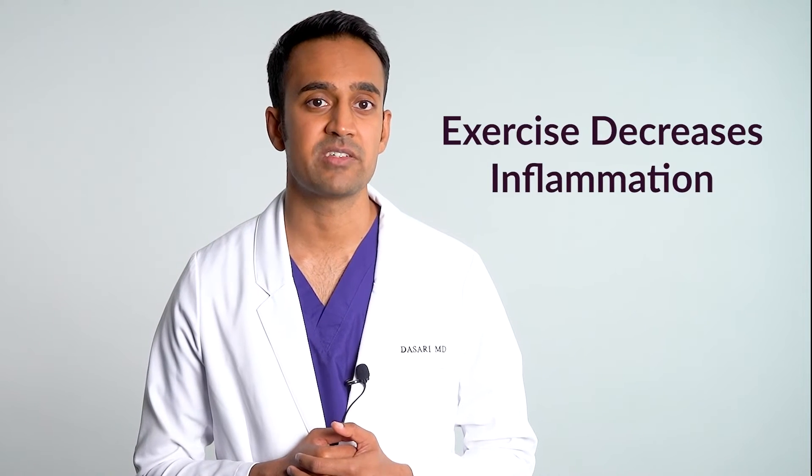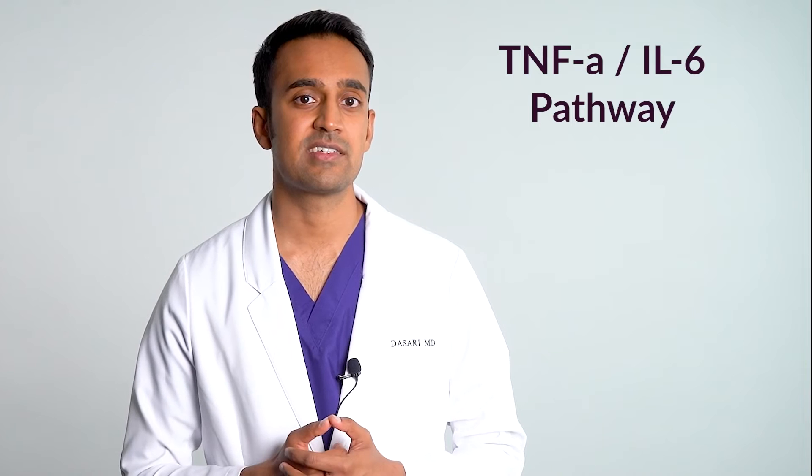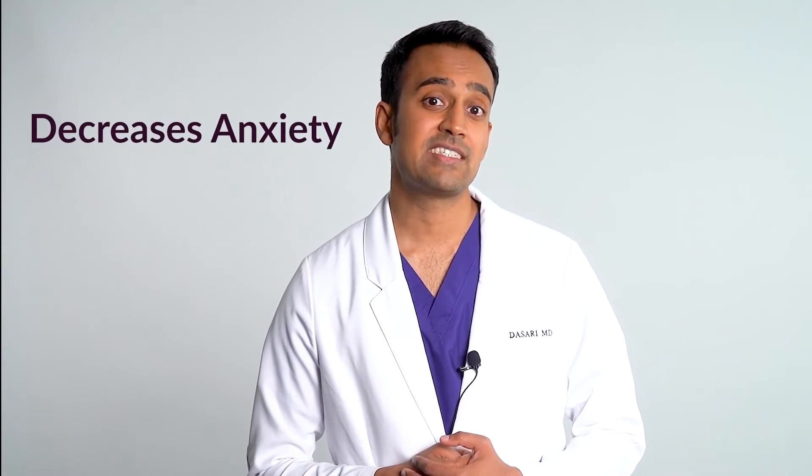Exercise decreases inflammation. Most people who deal with inflammation have very low energy levels and pain in the muscles and joints, so starting exercise may be difficult, but once you initiate some sort of program you'll start to see changes. Exercise serves several purposes: it decreases inflammation by favorably affecting the TNF-alpha, IL-6, and arachidonic acid pathways; it improves sleep — people who exercise to the point of feeling tired do better at bedtime; and it decreases anxiety and stress, as exercise is a potent inhibitor of cortisol.